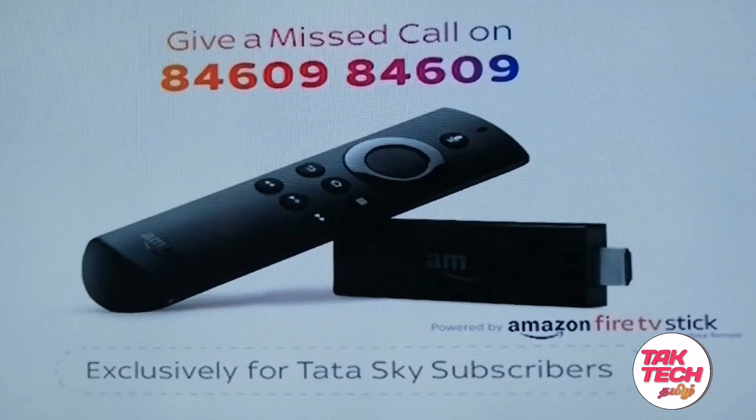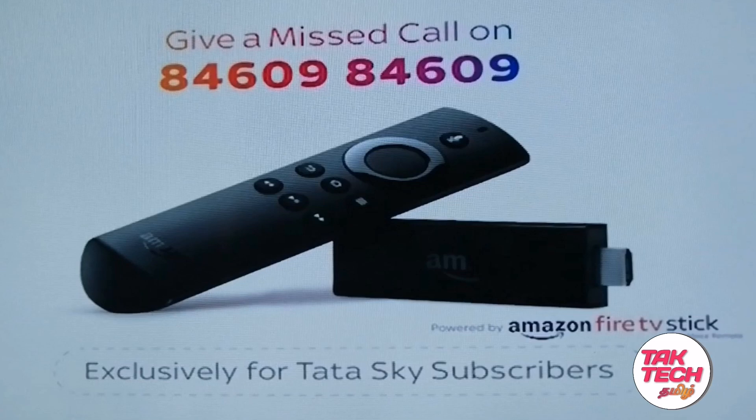This is Tata Sky. This is the Amazon Fire TV Stick. This is Tata Sky Binge. You can also use Tata Sky.